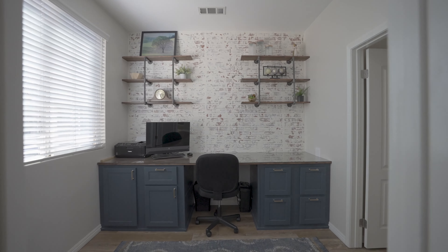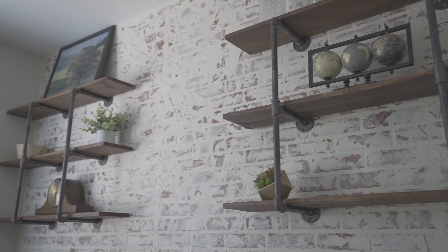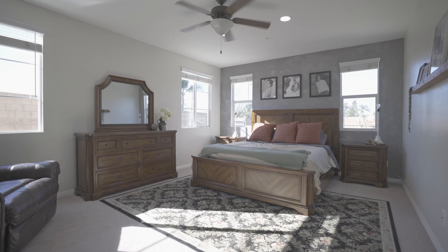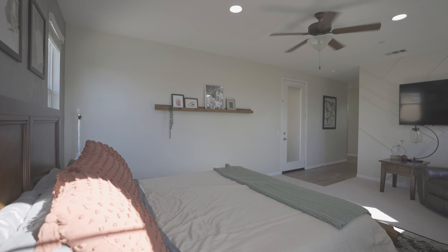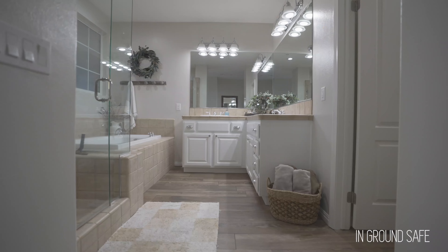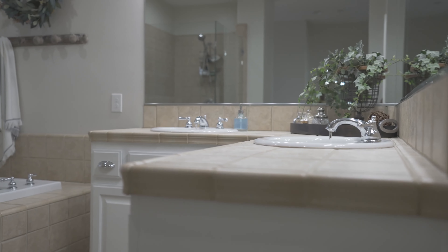This home office space is conveniently attached to the large master suite that offers tons of natural light, a view to the backyard, a large walk-in closet, and spacious master bath — giving this master suite the feel of a retreat.